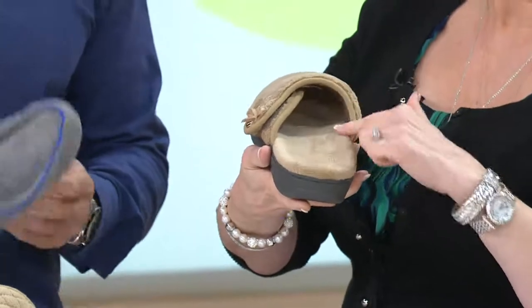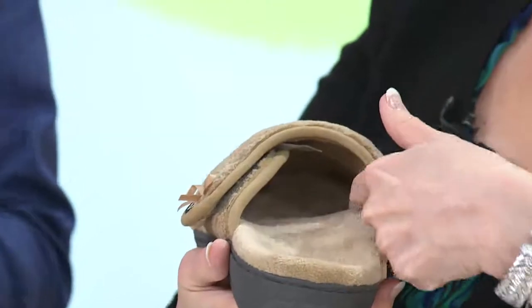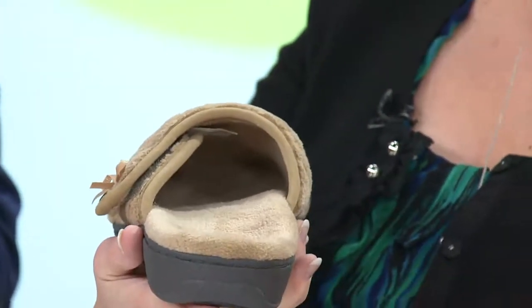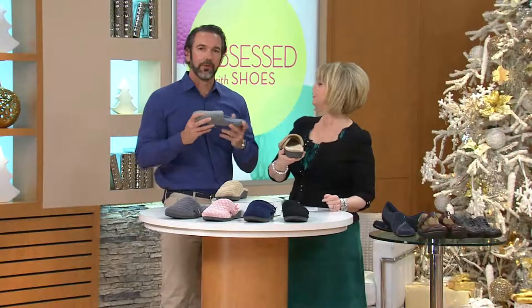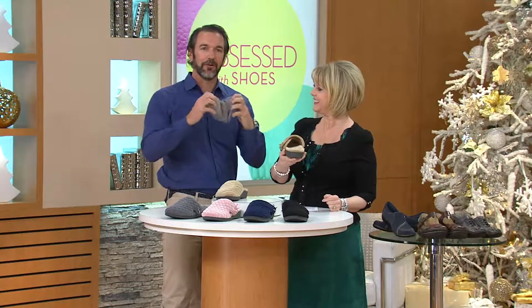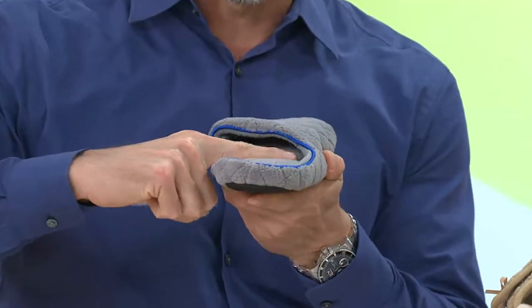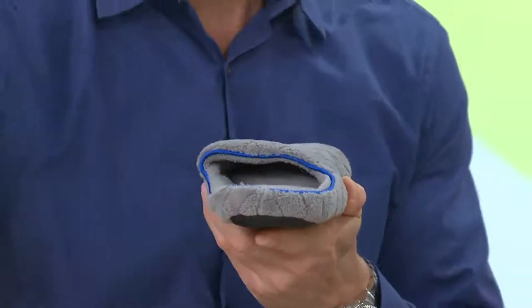A lot of people, when they get slippers for the winter, will generally just pick up something flat and flimsy that won't offer much support at all. With something like this, you can twist it around onto itself, fold it over — and even turning it around you can see it's dead flat. That shows you what you're not getting.